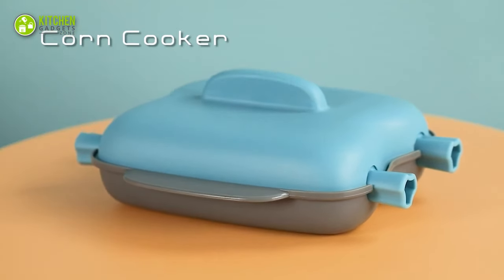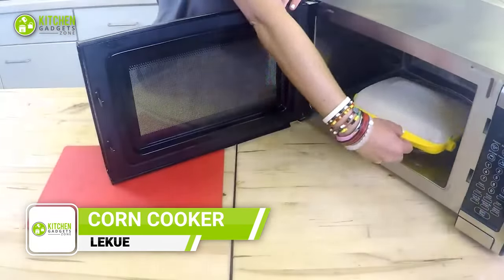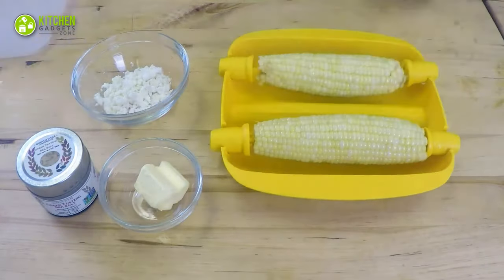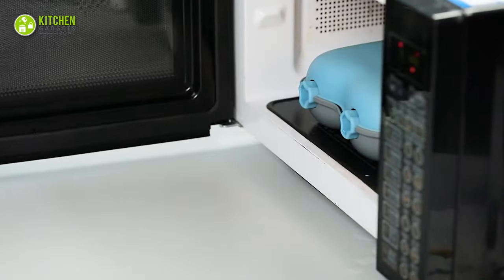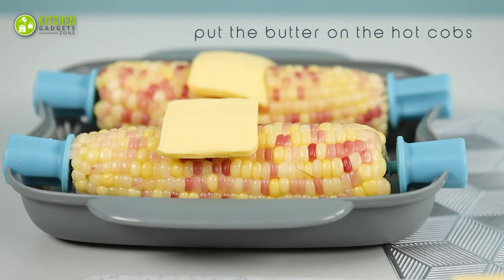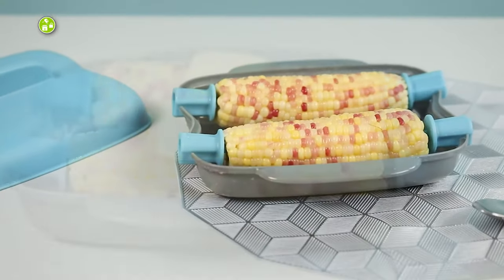The Liku Microwave Corn Cooker is just what corn lovers need. With its super-fast cooking time of less than five minutes, this is the perfect way to enjoy fresh, delicious corn in no time. With its comfortable grip, it's easy to remove from the microwave without burning your hands. And with four corn holders, you can elevate your corn during the cooking process for more delicious results.